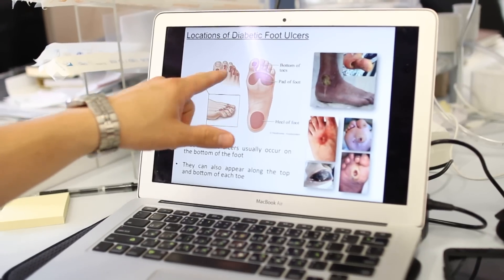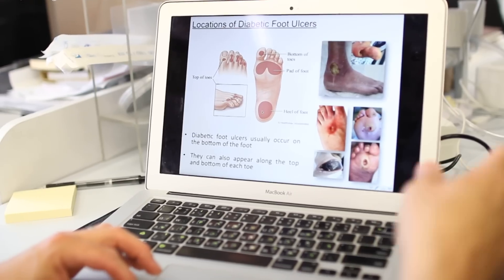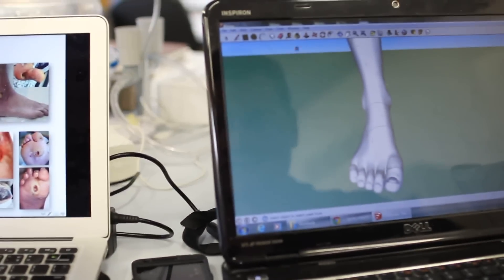Diabetic neuropathy affects over 130 million people worldwide and it is the main factor associated with development of foot ulcers. Foot ulcers develop due to anatomical deformation, excessive pressure and poor blood supply, occurring in 15% of all diabetic patients.